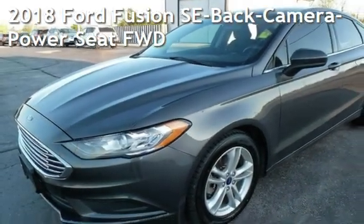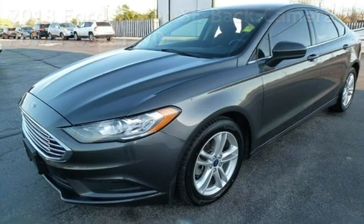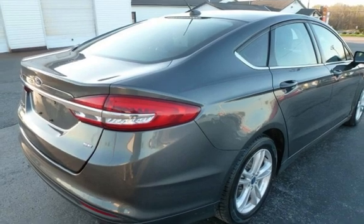Presenting a pre-owned 2018 Ford Fusion SE. This four-door sedan has a four-cylinder, 2.5-liter i4 engine, with front-wheel drive and an automatic transmission.